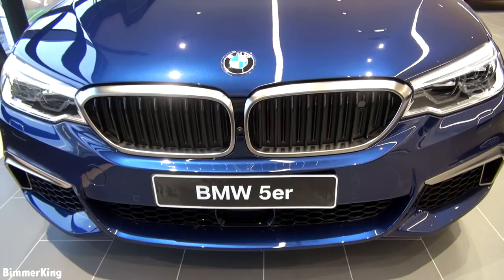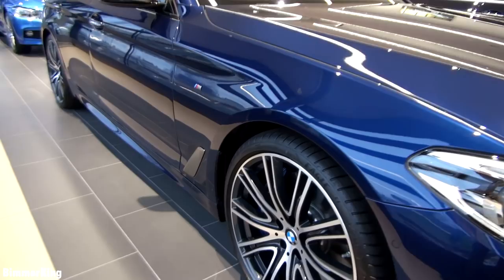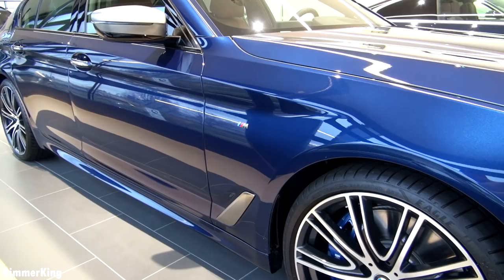It really is a beautiful car especially looking at it from the side. The Mediterranean blue color also brings out the sportiveness of the car. Here you can see the emblem on this side as well.